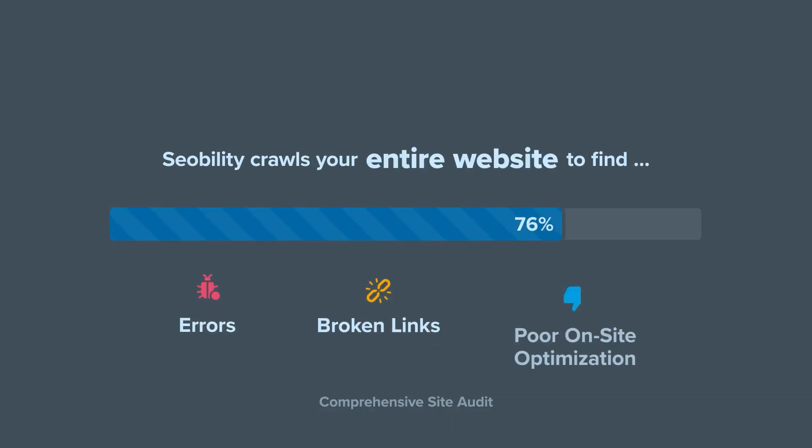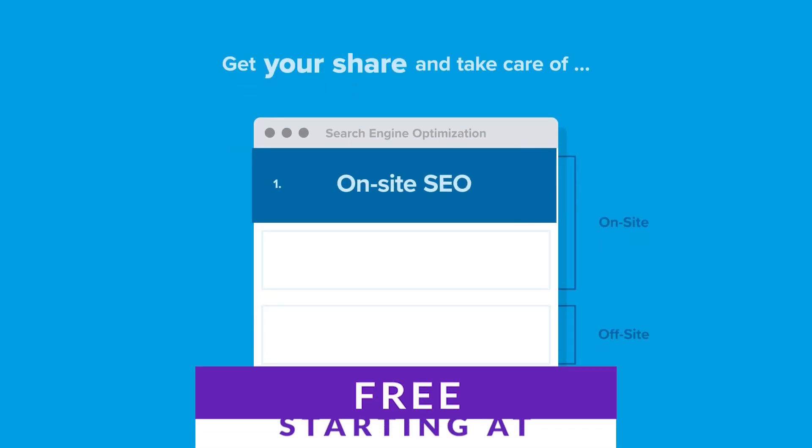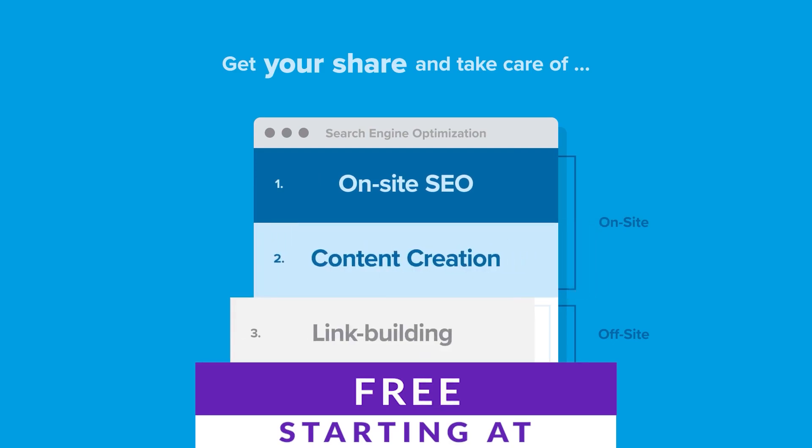If you're new to SEO, this might be one for you to pick up. If you want to try it out for yourself, there is a free plan available, and paid plans offer more websites and keyword tracking.